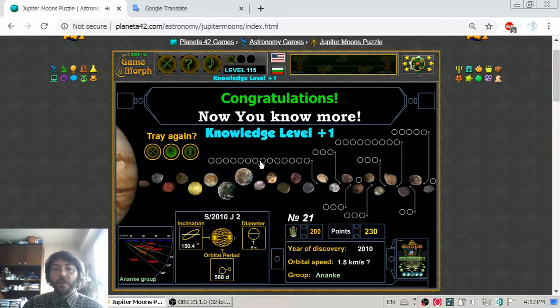Here is a question with high difficulty: which number satellite is Europa?